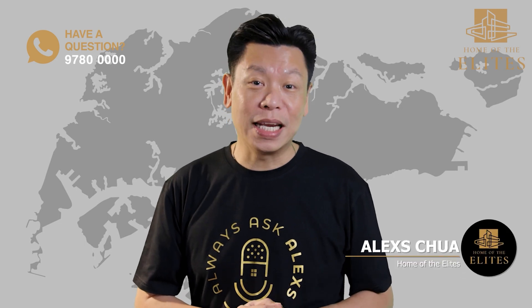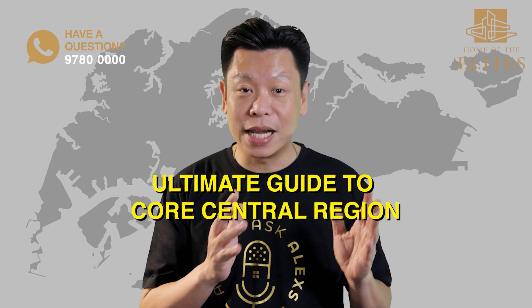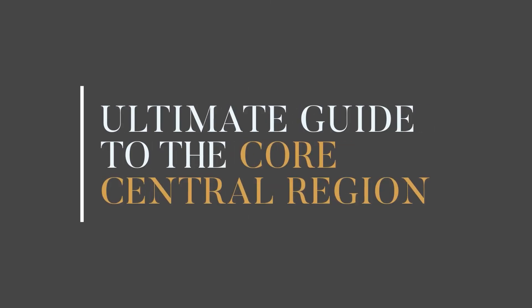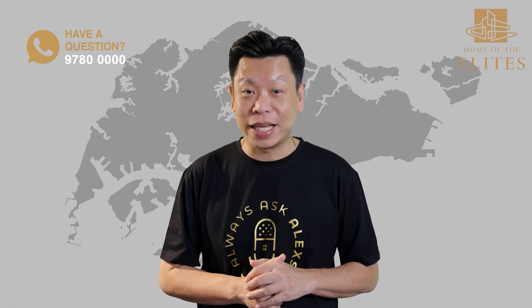Hi, this is Alex Chua from Home of the Elites, and this is our 5th episode of the series on the Ultimate Guide to the Core Central Region. Our 7-part video series covers everything you need to know about the Core Central Region in Singapore, including why it matters in the property market and the guide to all the key areas.